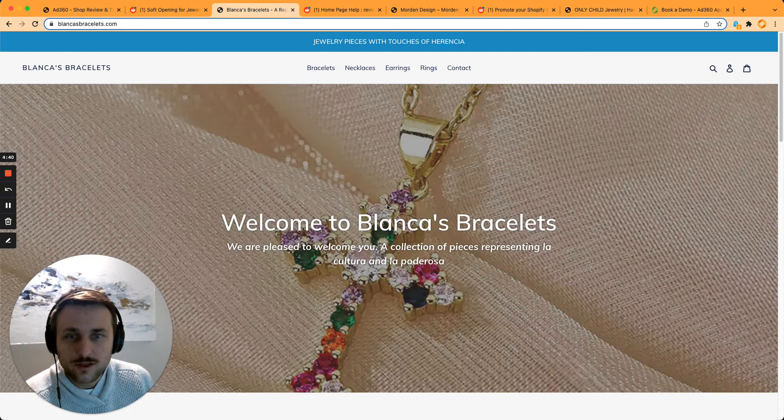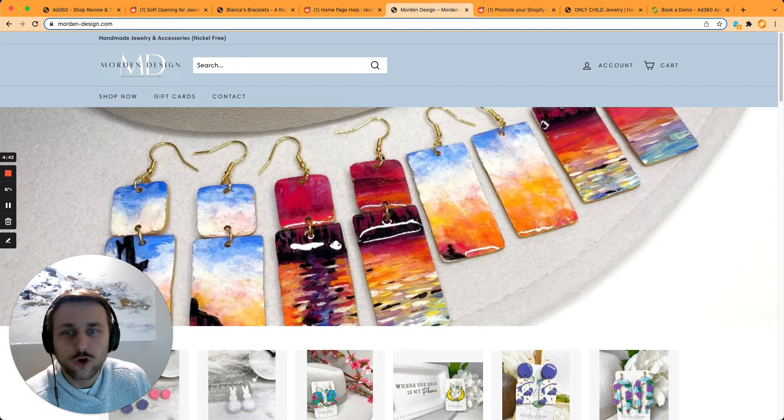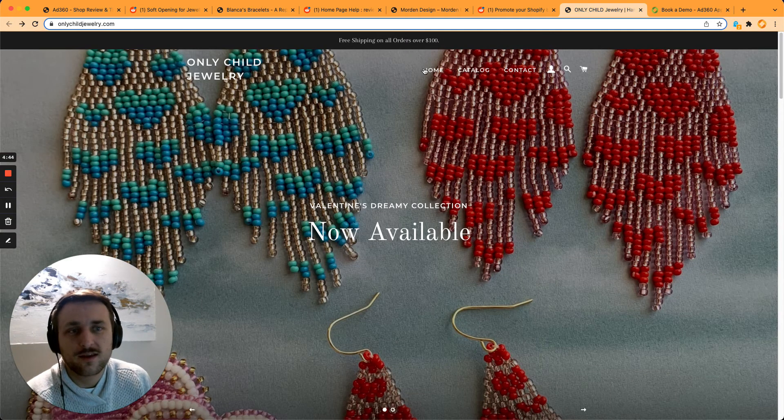Be careful about image quality. I noticed this one and this one are a bit blurry. The third website has a really nice quality image, which is really good.